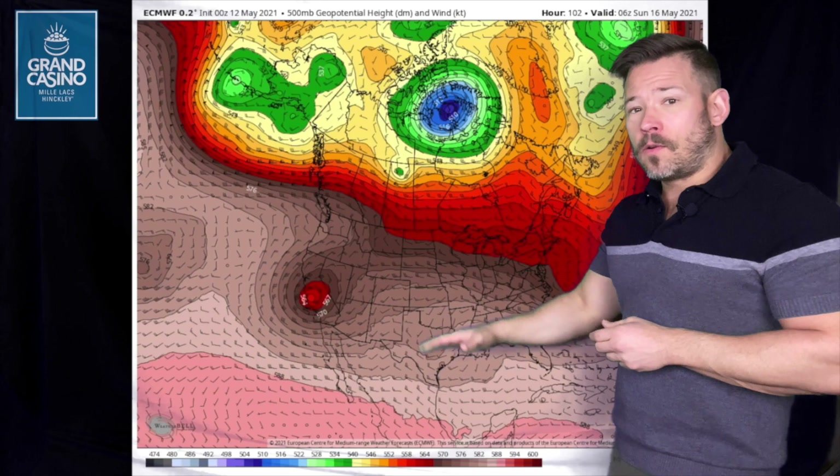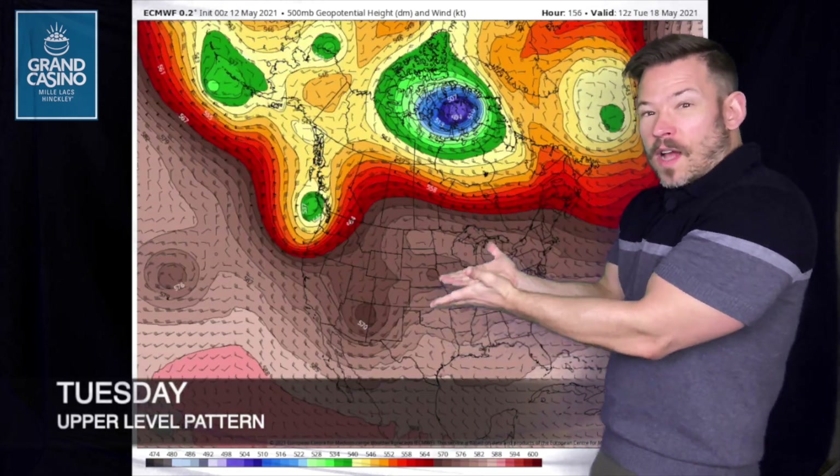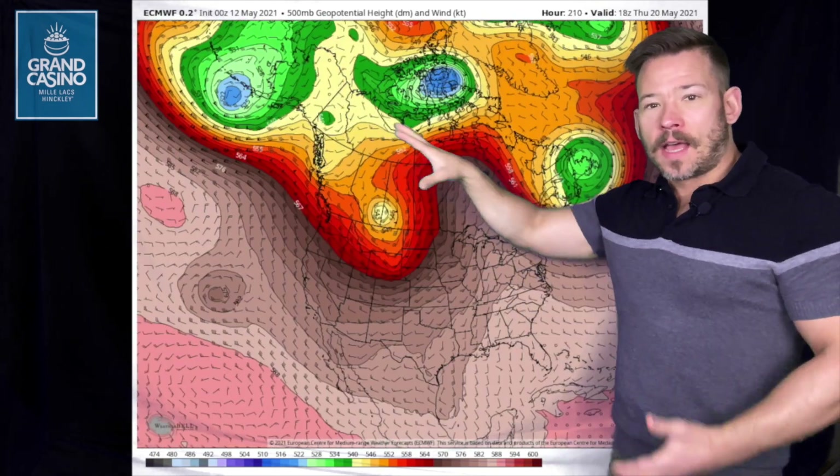We are behind on precipitation. You can watch that upper level pattern become more conducive towards warmth — the reds and browns are proportional to warmth in the atmosphere. That lifts north, and then we get this positive tilt with a low in the southwest, creating a stormier setup. We are behind not just for precip, but storms — just a dozen events here in the Twin Cities area year to date; the average is about 25. So about half the severe weather compared to normal.